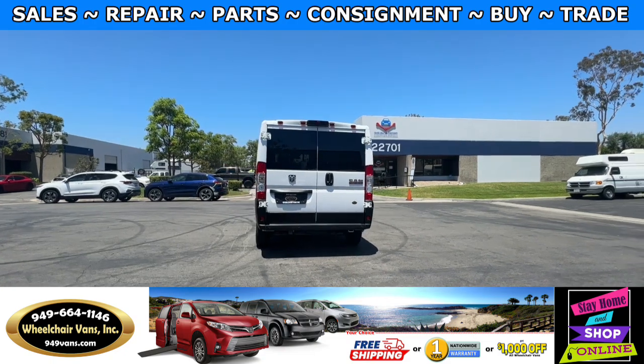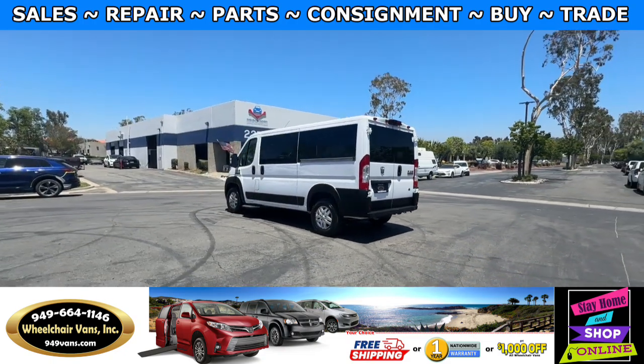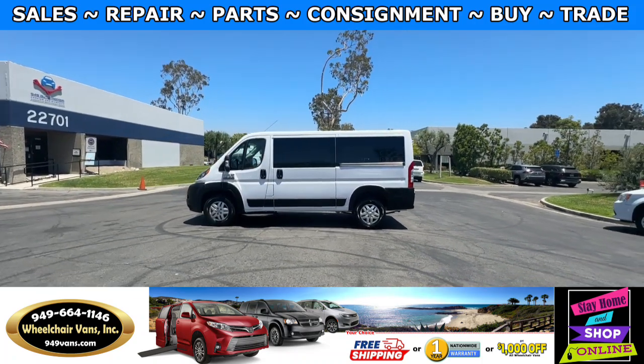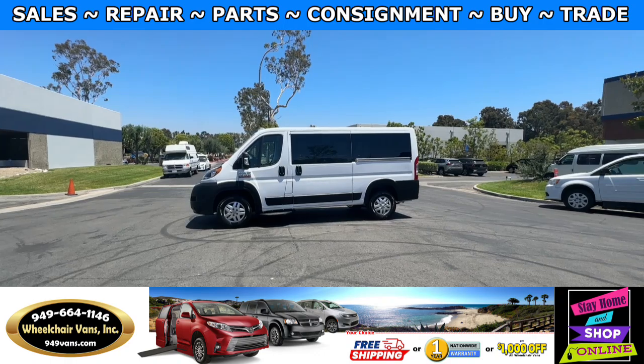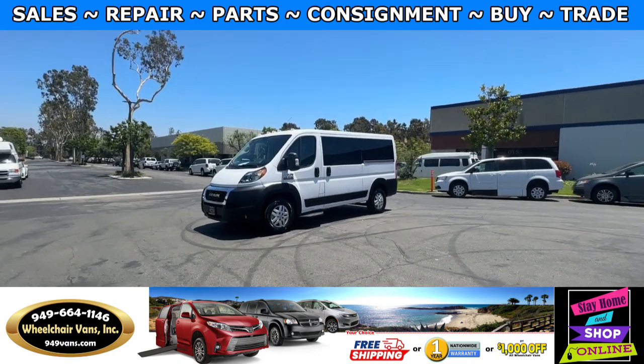We also offer financing on all types of credit. We can do personal or business loans. And on top of that we do have a promotion for free nationwide shipping. But if you decide to pick up at our location, we can offer you $1,000 off or a free one year warranty.